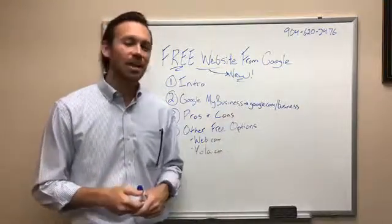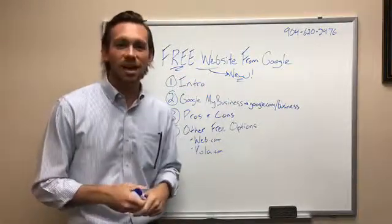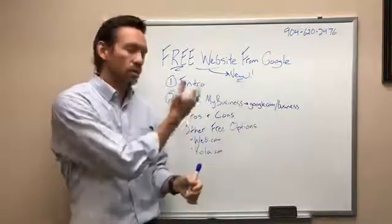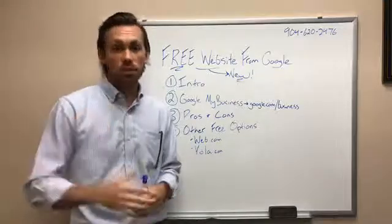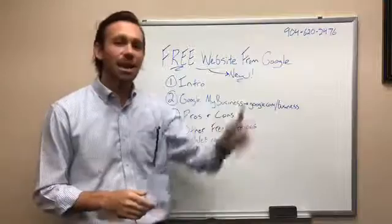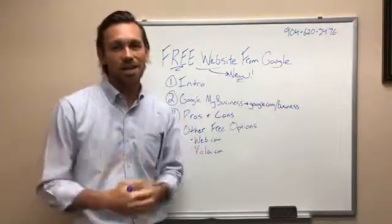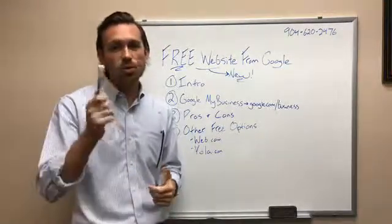My name is Blake Stockton and I work for the SBDC at UNF. If you want to talk about any of these topics — Google My Business, this new Google website — more strategically for your business, I'd be happy to chat with you. You can call our front desk at 904-620-2476.